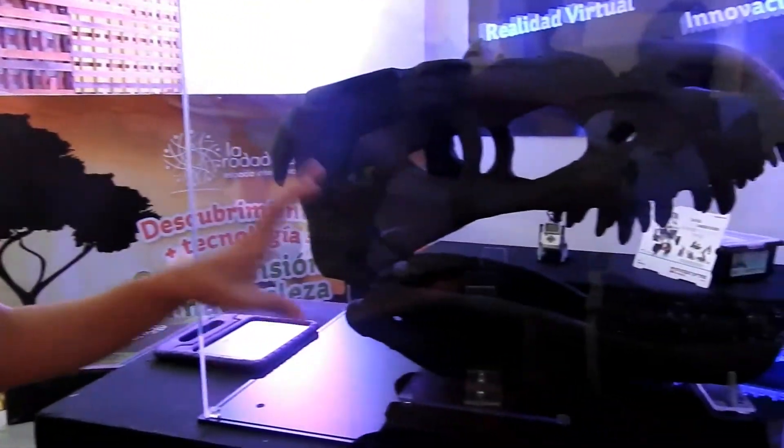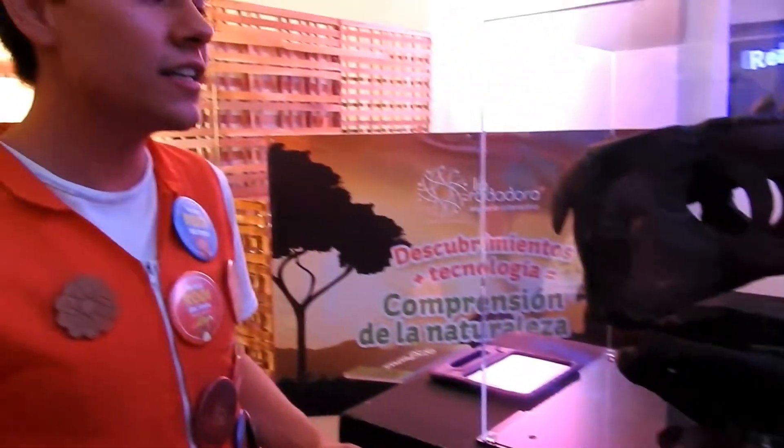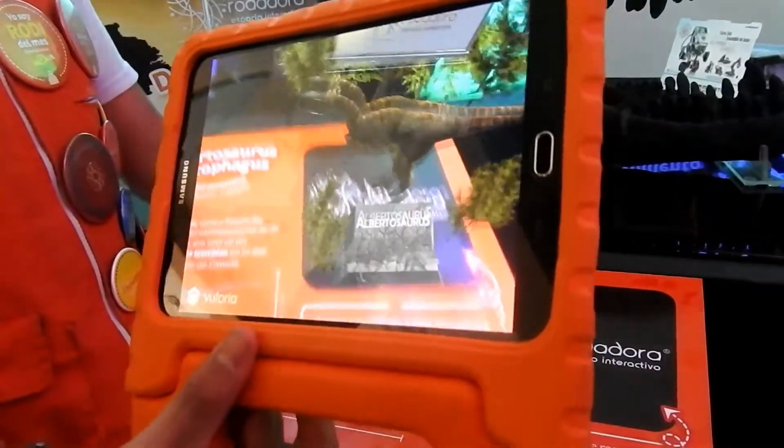En Rodadora tenemos un espacio específicamente enfocado al área de paleontología, donde mostramos el estudio de los fósiles, el trabajo de un paleontólogo y cosas relacionadas al estudio de lo antiguo. Para complementar el contenido educativo que se imparte dentro de este entorno, vamos a implementar esta aplicación, que es realidad aumentada.